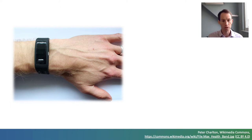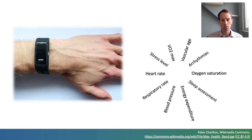Wearables such as this fitness tracker use photoplethysmography to provide a wealth of information on the heart, blood vessels and cardiovascular health. Potentially, photoplethysmography-based wearables could be used to identify cardiovascular diseases earlier than in current clinical practice and to help users manage their health.